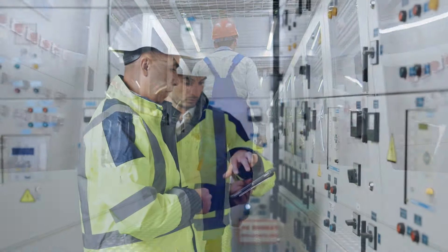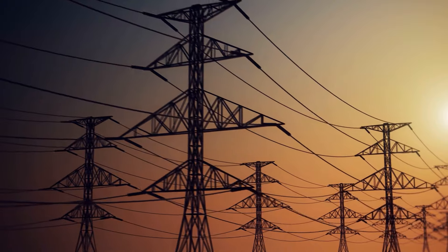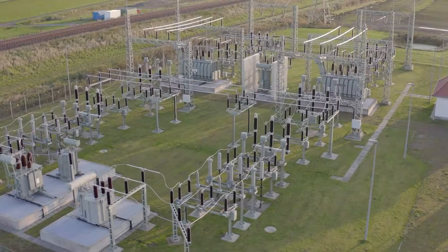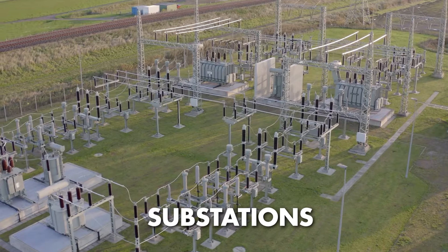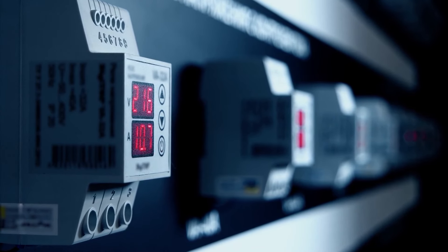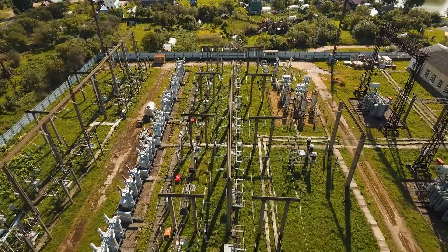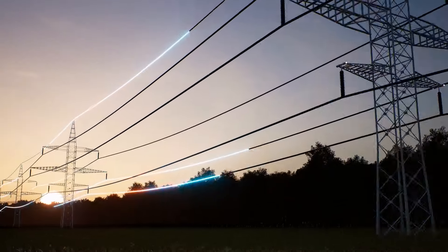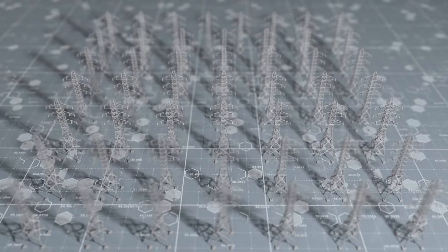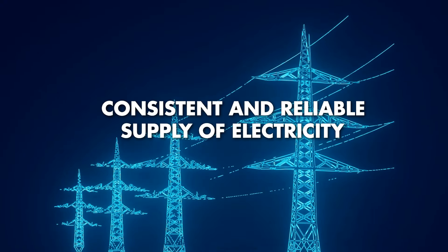Once electricity is generated, the challenge becomes efficiently transmitting and distributing it to our homes and businesses. This intricate process relies on a network of power lines and transformers. High-voltage power lines serve as the conduits, transporting electricity from power plants to substations. These substations house transformers that step down the voltage to a safe level for consumption. From substations, electricity traverses a network of underground cables and overhead lines, ensuring a seamless connection to our daily lives through a sophisticated amalgamation of technology and infrastructure.